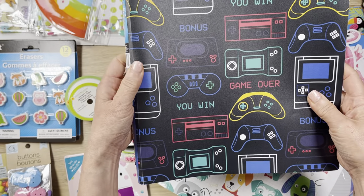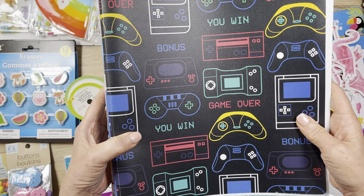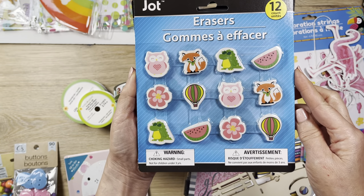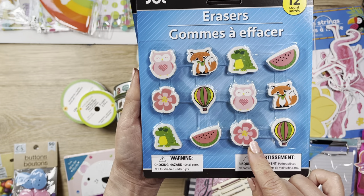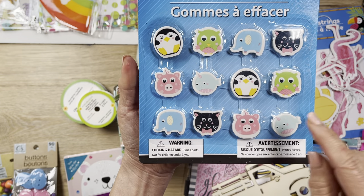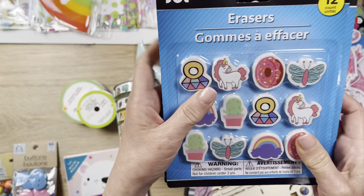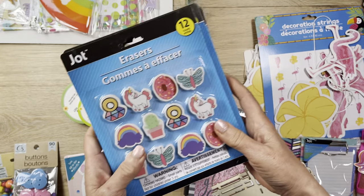Same thing with this one - it has a bunch of very 80s designs with game boys and various game consoles. I thought that's super cute and would work really well on a boy scrapbook layout. I also found a bunch of these cute erasers - little animals. Look at how cute that fox is! There's tropical flowers, a hot air balloon, cute animals, a little piggy, and even a unicorn fish! Some unicorn stuff with butterflies and rainbows. I've never done any charms, but maybe I'll try sticking an eye pin in and making them into charms.